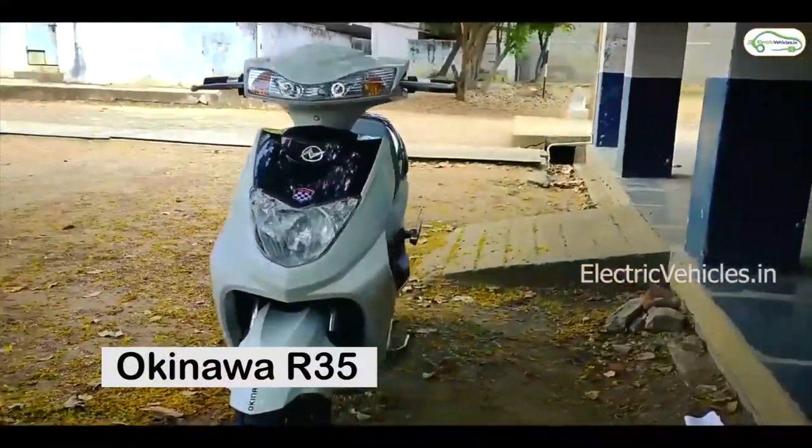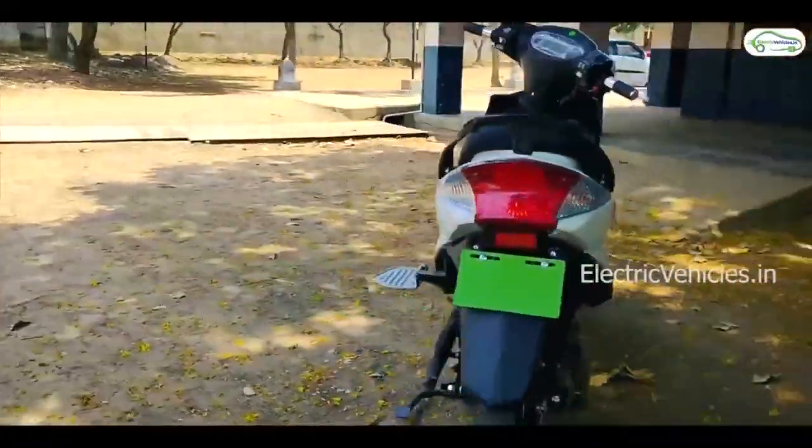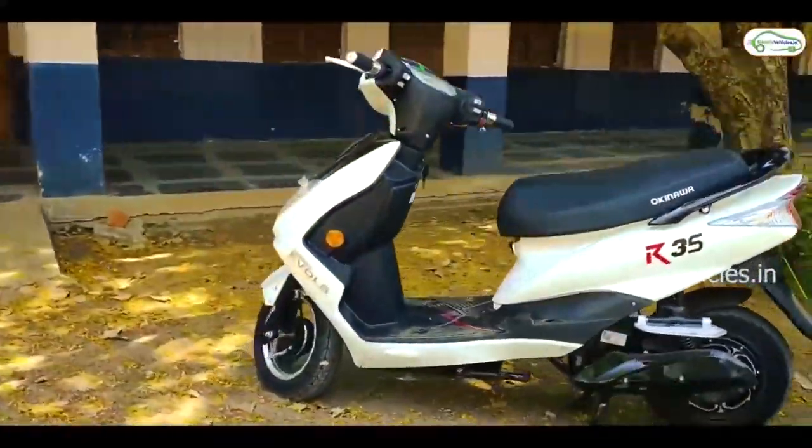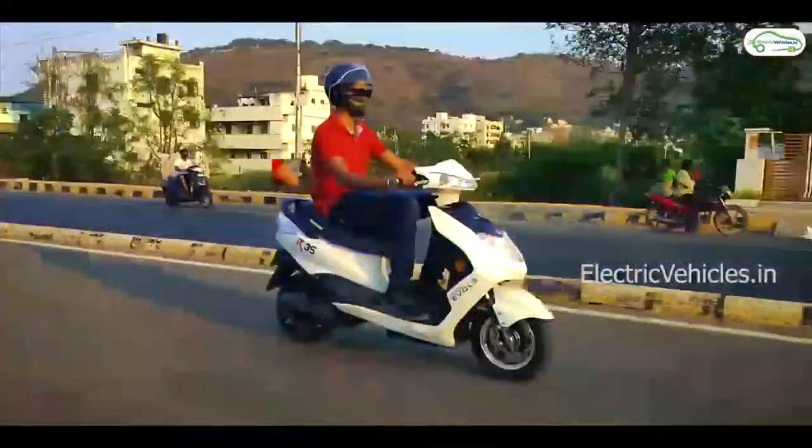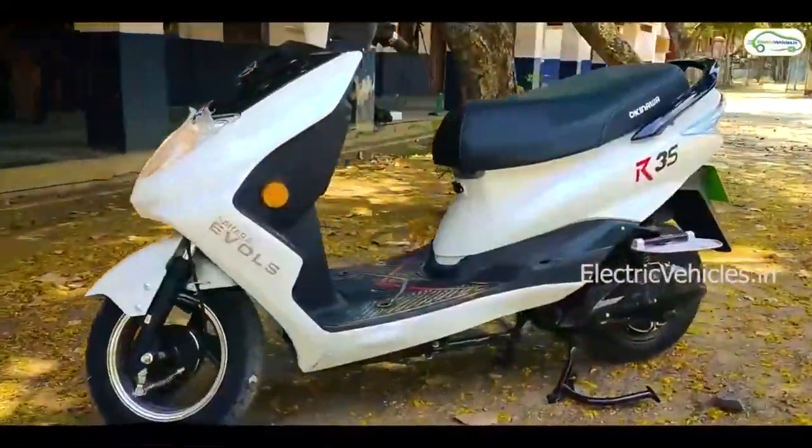Number 10: Okinawa R35. Okinawa R35 is one of the most comfortable electric scooters for women. It is available in yellow color. It has a top speed of 25 km per hour and a range of 60 km on a single charge.